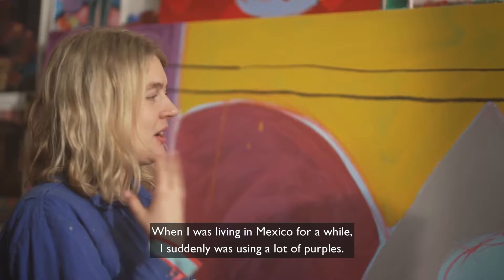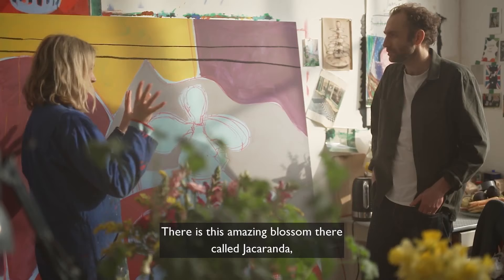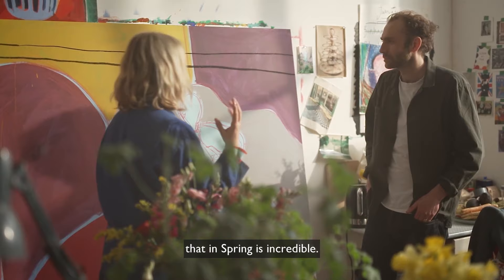When I was living in Mexico for a while, I suddenly was using a lot of purples. There's this amazing blossom there called Jacaranda that in spring is incredible. That colour was everywhere in my work.